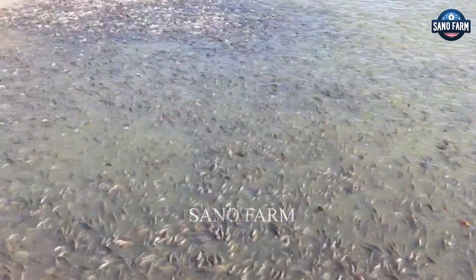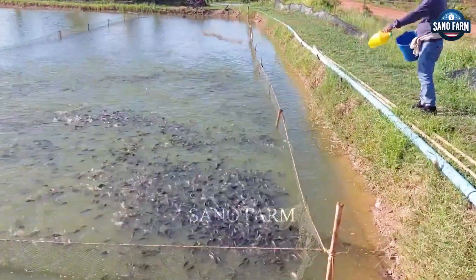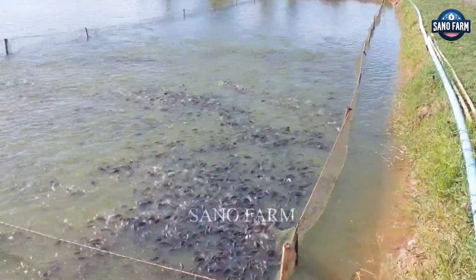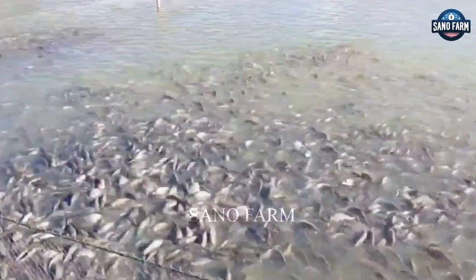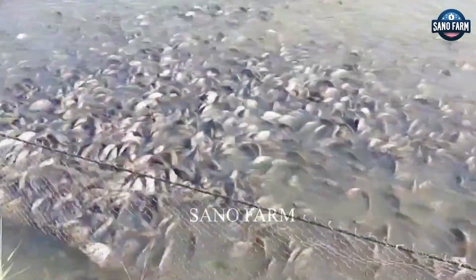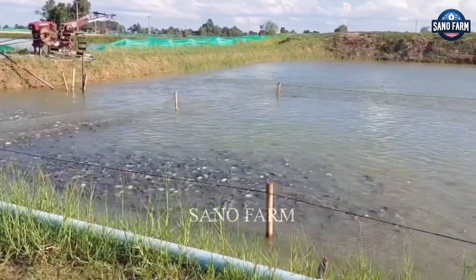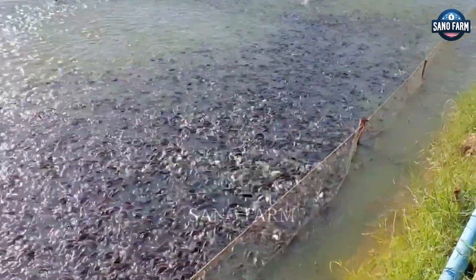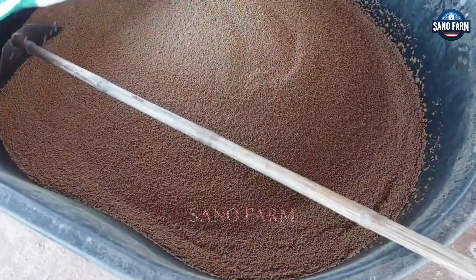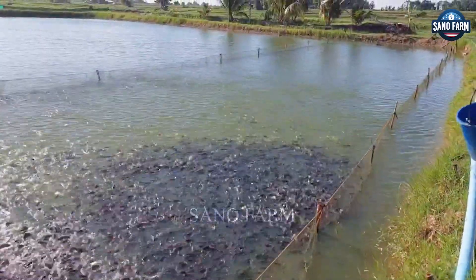Leading producers include China, contributing 1.6 million tons, Indonesia with 1.1 million tons, and Egypt producing 850,000 tons. Brazil and Thailand are also key players, with Thailand renowned for its monosex tilapia farming technology.